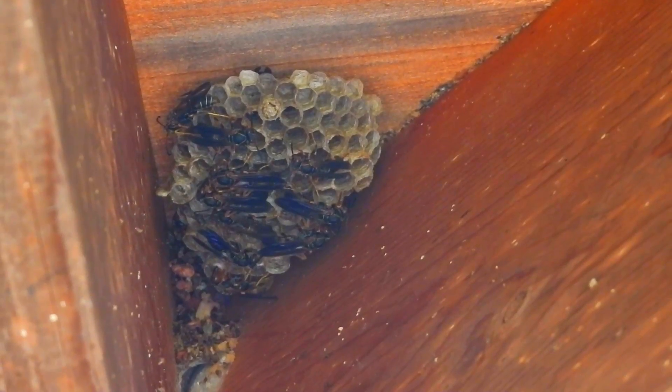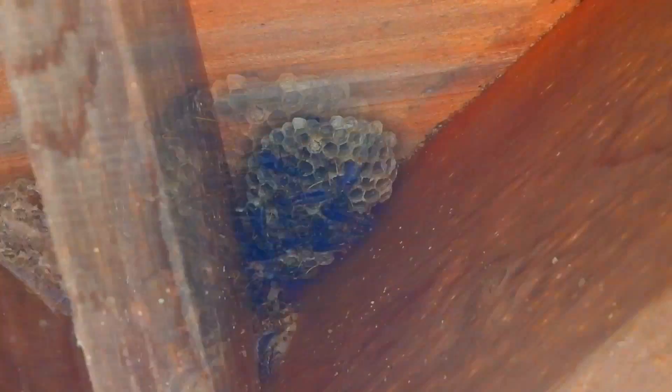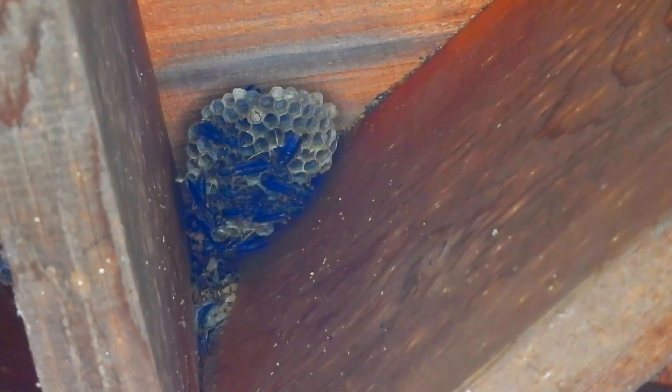They rely on each other for food, shelter, and protection. They build open-celled papery nests out of wood and paper. They chew and mix the wood and paper with saliva, which forms a paste that helps to form the nest.